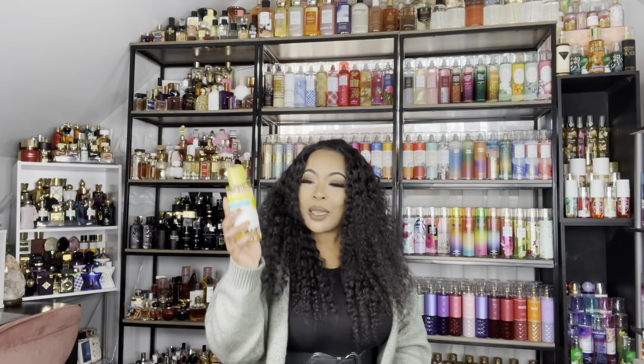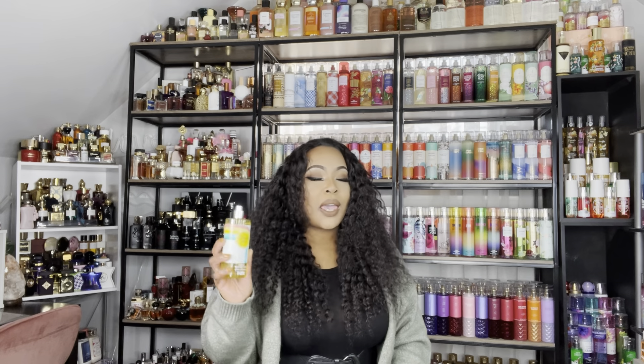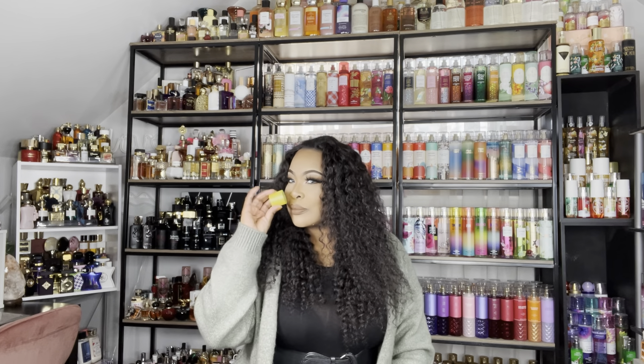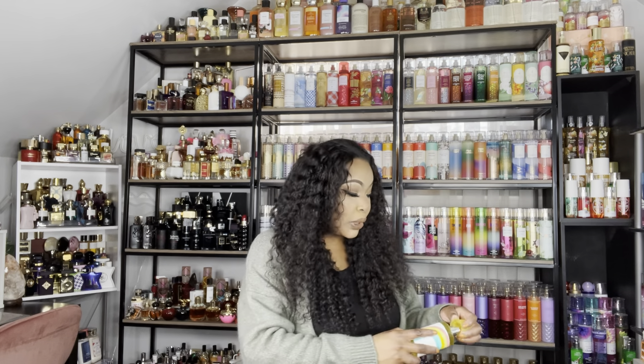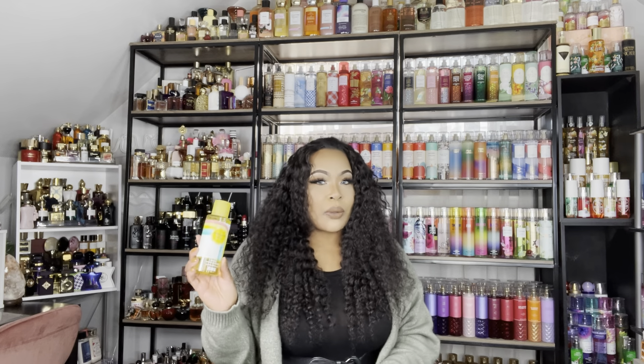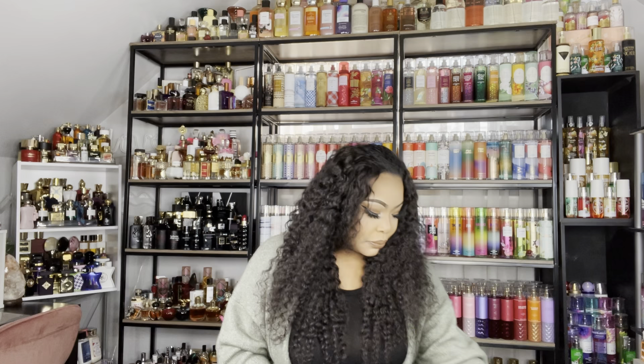This is the top-notch one — I love Pineapple Slice. Pineapple Slice is a strong, beautiful, lovely fragrance. It smells so good, it smells like a pure pineapple. This is one of the best pineapple scents out there, and it's a really good fragrance for spring.